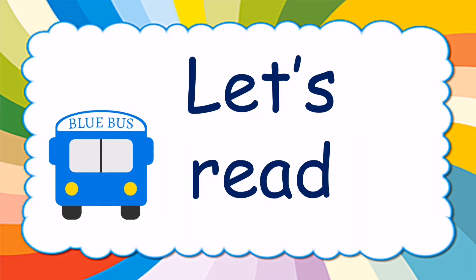Kids, now we are going to read four simple sentences. Are you ready? Let's start.